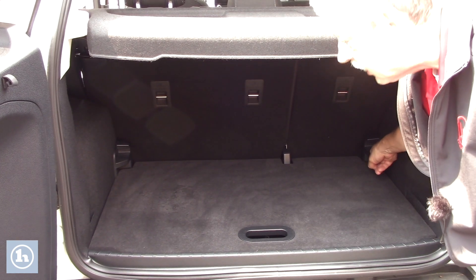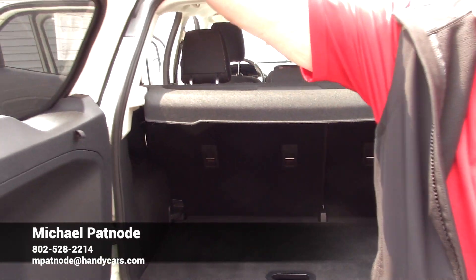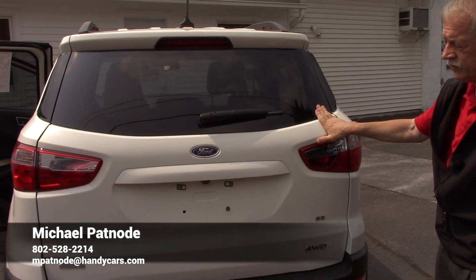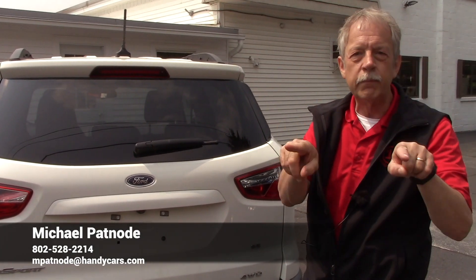I don't know if you can see that well, but the seats do go down. Lots of room actually in this car, very easy car to get in. So give me a call. My name is Mike and my number's at the bottom of the screen. Mike out.